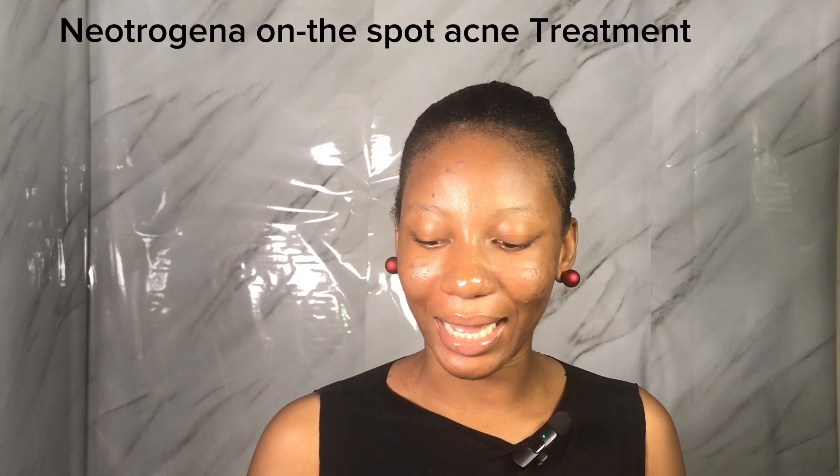The first one on my list today is the Neutrogena On The Spot Acne Treatment. This is a cream you can use to treat acne. It contains benzoyl peroxide, which is going to help exfoliate your skin and kill acne-causing bacteria. It's dermatologically tested and you can use it to treat acne and acne scars as well. If you have acne, get it — you've been sleeping on this one.